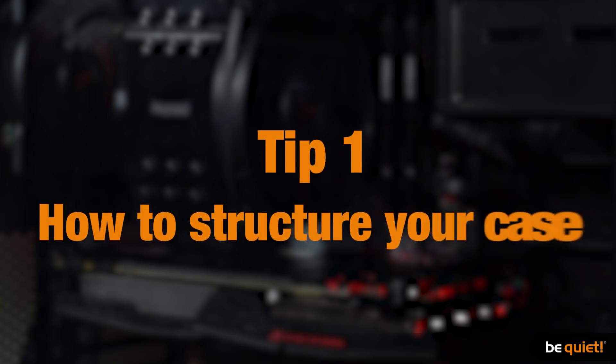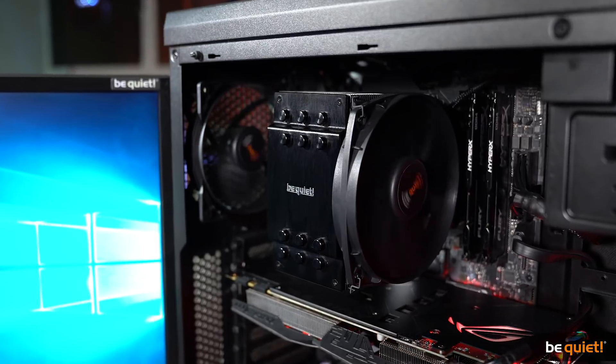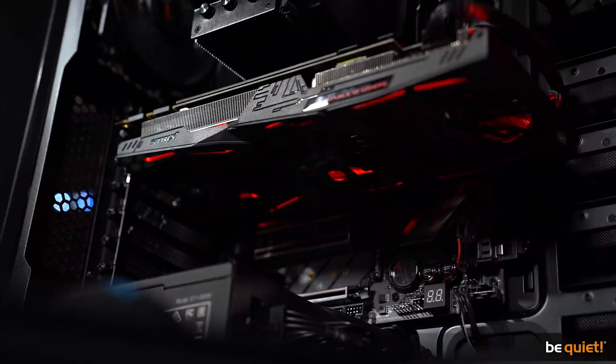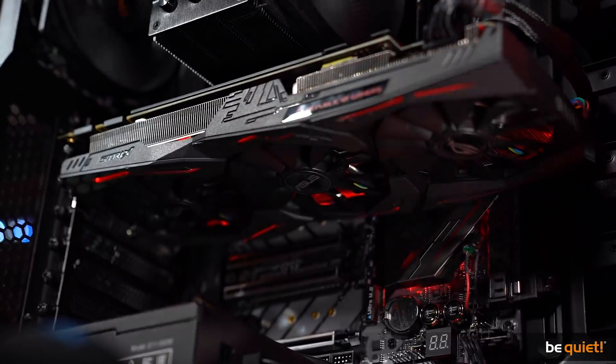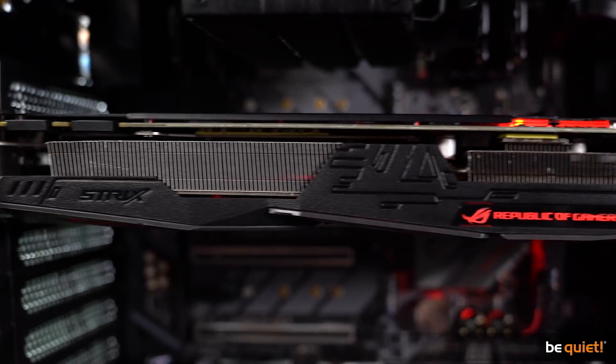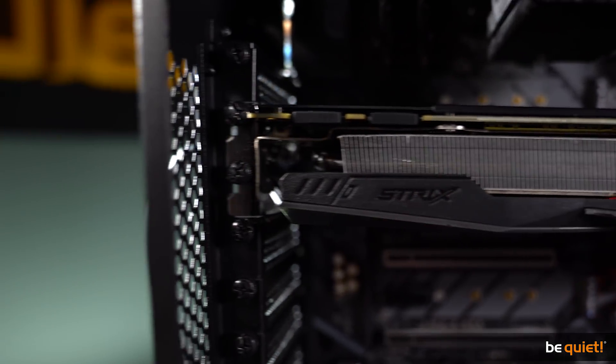Tip 1: How to structure your case. We use the Intel i7-7820X CPU with 8 cores and a GTX 1070 graphics card with a standard fan curve that aims at 60 degrees Celsius, so that we can't expect much deviation here.